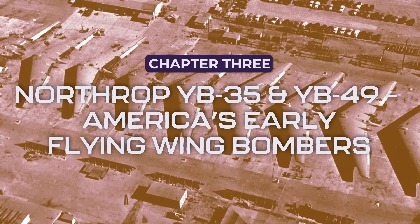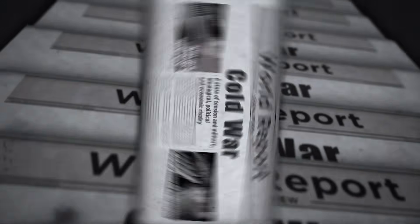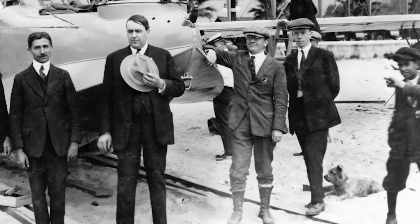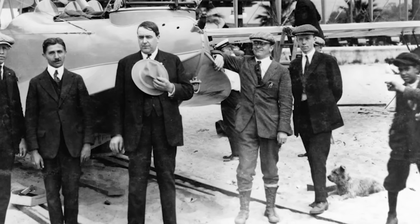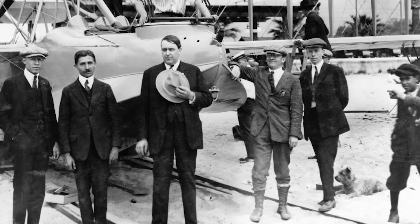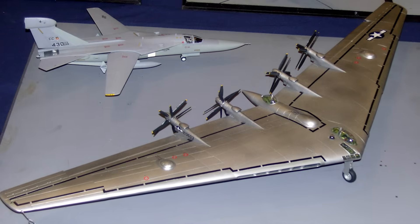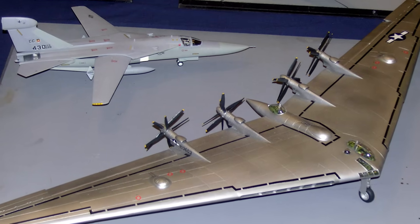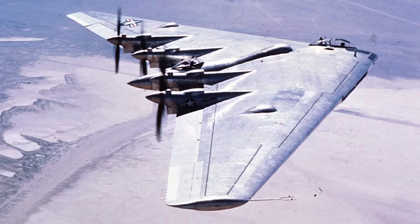The war was over, but the race for air superiority had just begun. The Cold War loomed, and the United States needed a long-range bomber capable of striking deep into Soviet territory. For one visionary engineer — Jack Northrop — the answer wasn't a traditional aircraft; it was a flying wing. Northrop had already been working on flying wings for years, and in the late 1940s his dream was taking shape: the Northrop YB-35, a massive tailless bomber that looked more like a UFO than an aircraft.